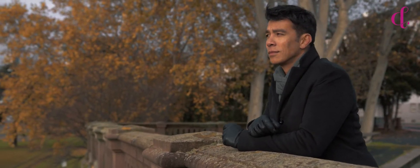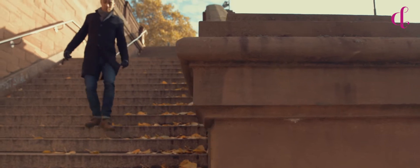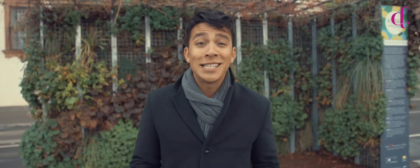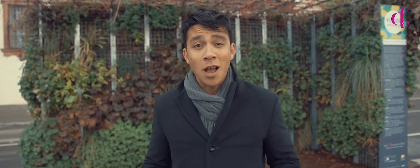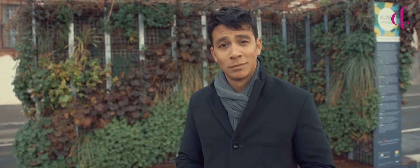Frankfurt has some interesting and beautiful green spots that make up for innovative green living. Frankfurt is making the city greener by greenifying facades, courtyards and rooftops, but also with these beautiful green mobile living rooms. Pretty cool.